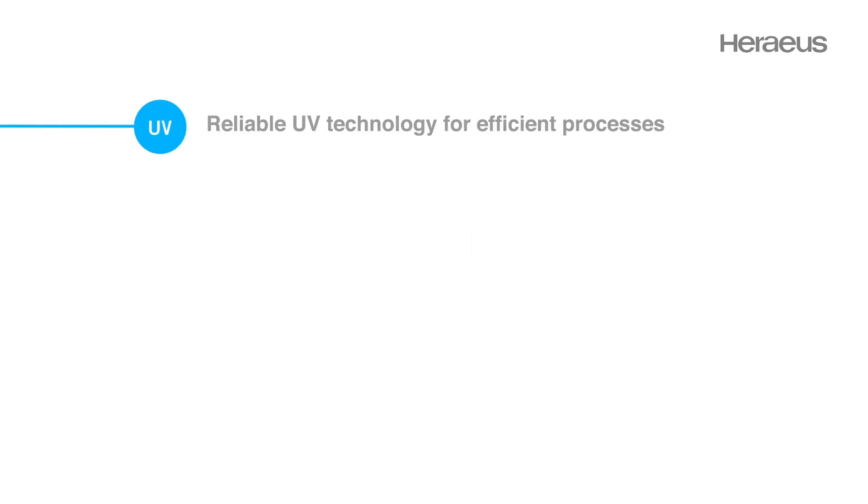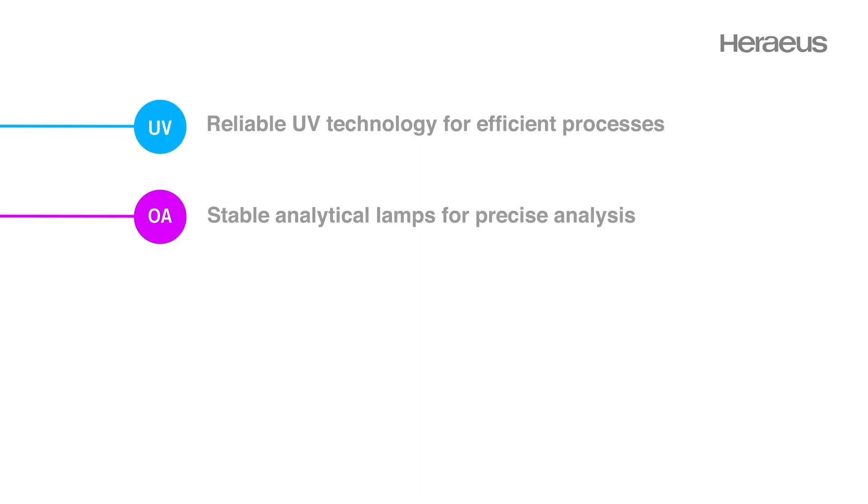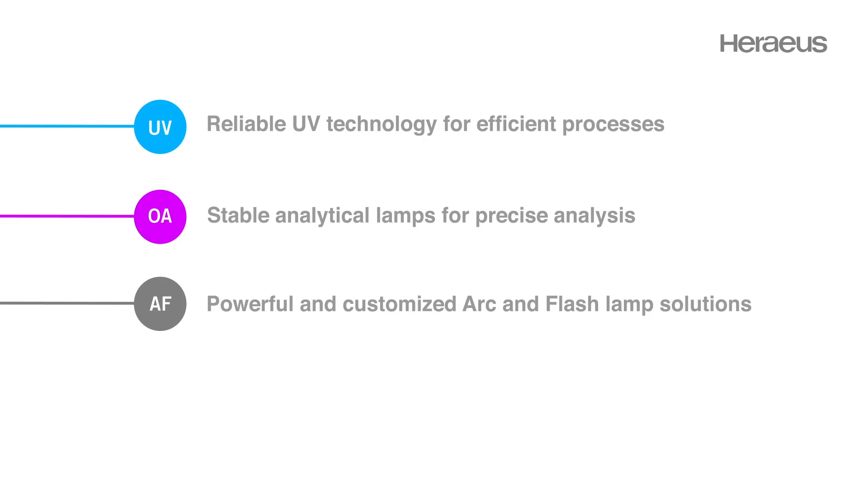A Rayous light solution is always matched to the process and not vice versa. Reliable UV technology for efficient processes. Stable analytical lamps for precise analysis. Powerful and customized arc and flash lamp solutions. Intelligent infrared heating solutions.